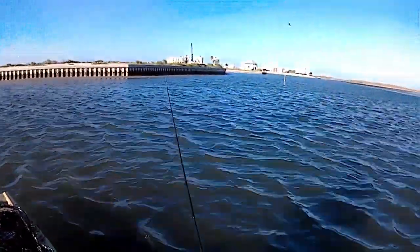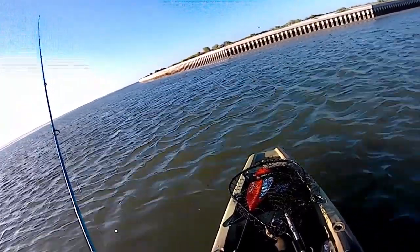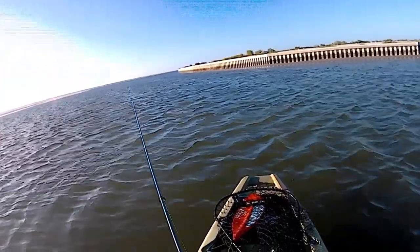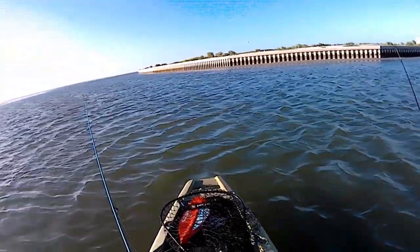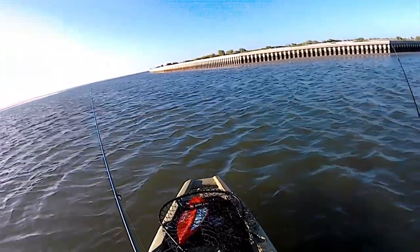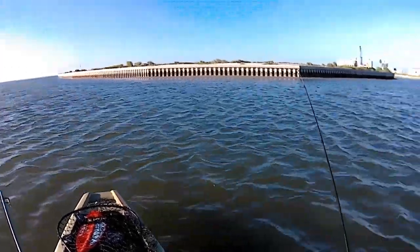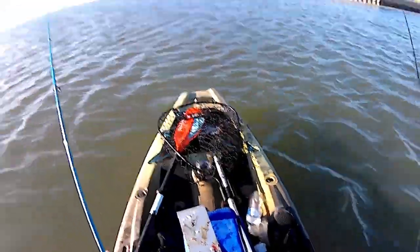I'm going to shut you off, but wait — I'm getting bites. These bites are a little different. They're not the pek-pek, they're more of a pull. Now they're back to the pek-pek. I'll turn the camera on when I get a fish.